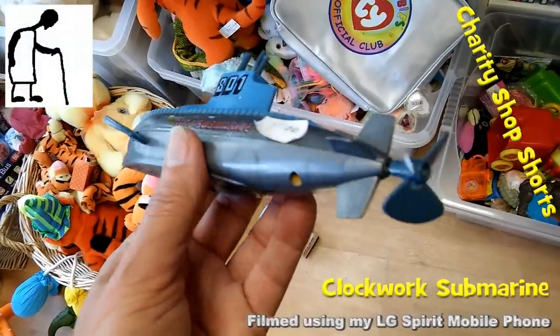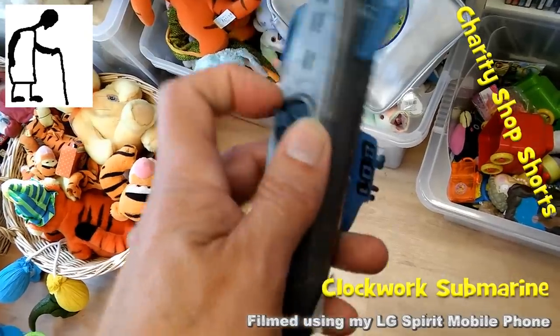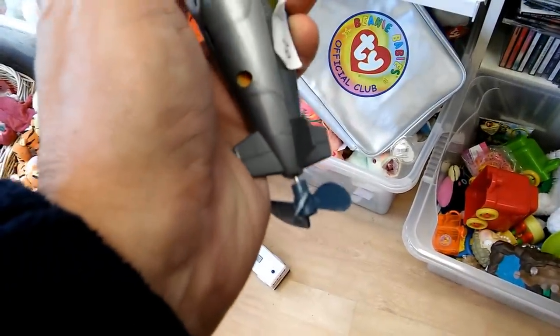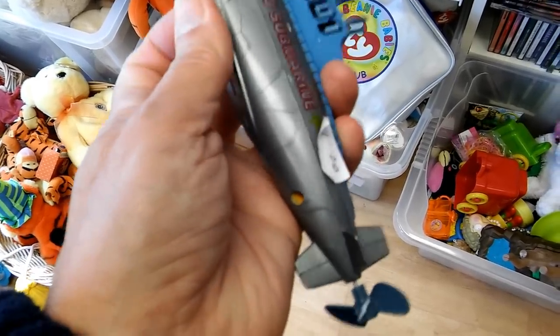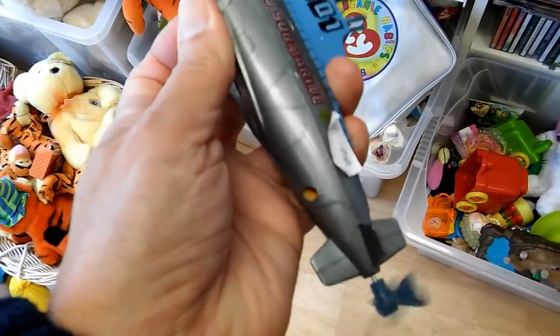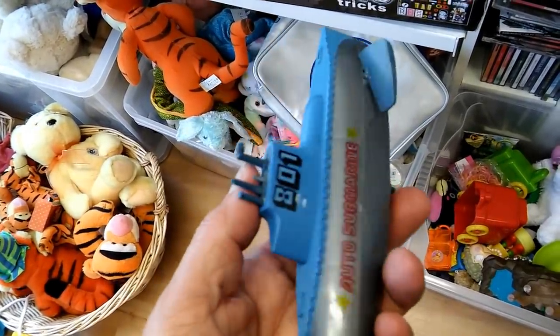Hi guys, another charity shop short where I show you something that caught my eye but I didn't buy. This time it's a rather nice looking little clockwork submarine. I think it was probably in better condition when it was donated, and I think it's been broken in the box here.